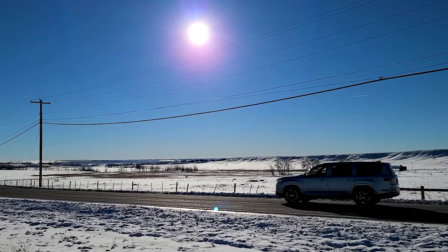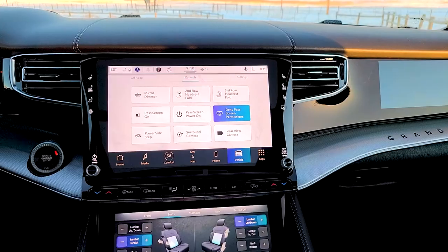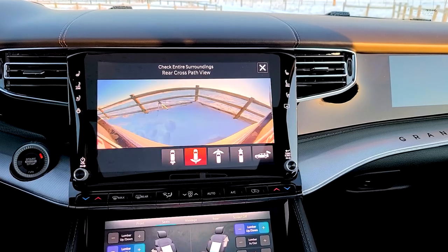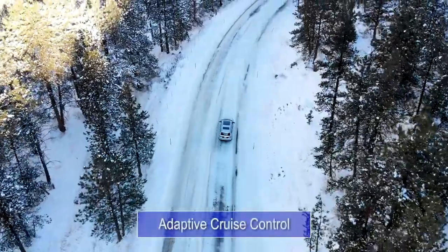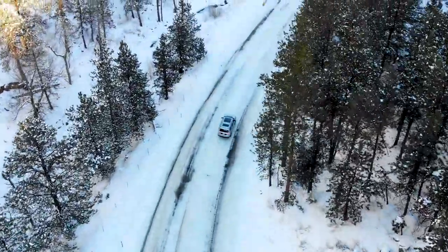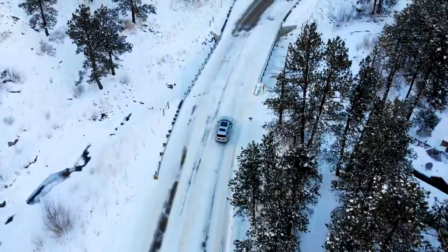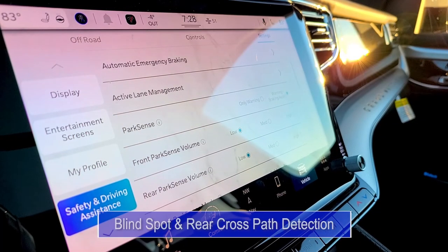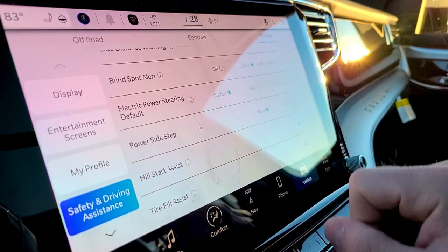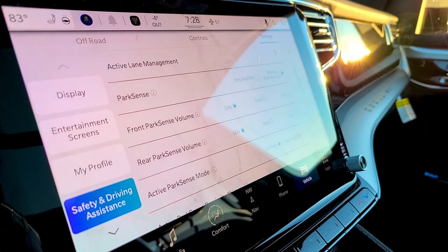Even though the Grand Wagoneer is a large SUV, it protects you with a multitude of safety options. To start, it comes equipped with a surround view camera providing a 360-degree bird's-eye perspective. Next, it comes with adaptive cruise control, which allows you to set the vehicle to a predetermined speed, then using sensors in front of the vehicle, it slows when approaching slower vehicles and accelerates once the road is clear. Lastly, it comes equipped with blind spot and rear cross-path detection, active lane management, and pedestrian emergency braking — keeping you aware of who is around you and where you are in relation to other drivers.